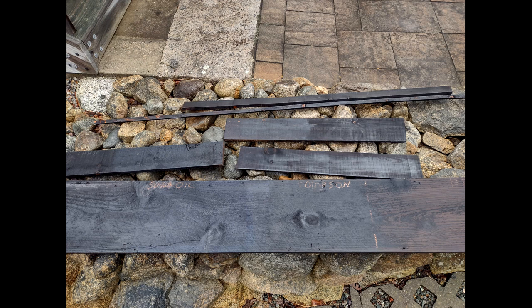How long do you hold the flame to the surface? It all depends on the appearance you want. If you go really light it looks like a light brown toasted color. I went a little longer until it got to an alligator sort of look with the charring. For a six-foot board it took me about a minute and a half to two minutes.